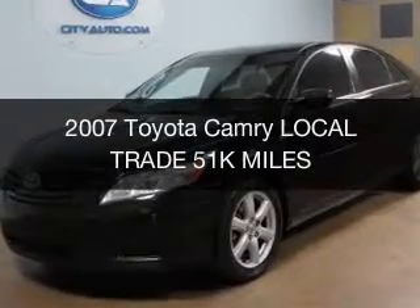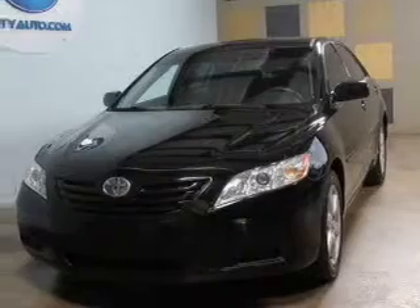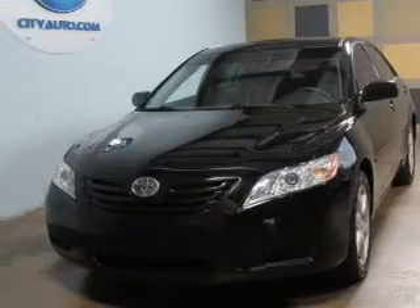This is a used 2007 Toyota Camry, powered by front-wheel drive, a 2.4-liter, four-cylinder engine.